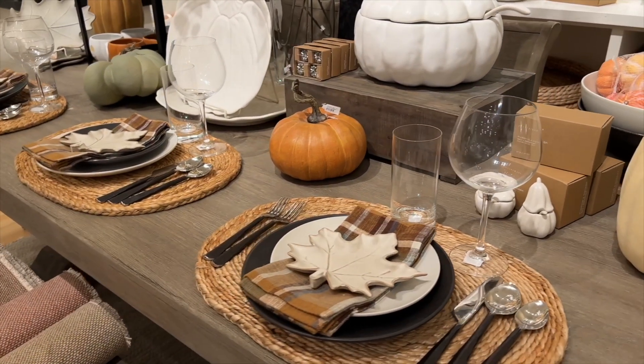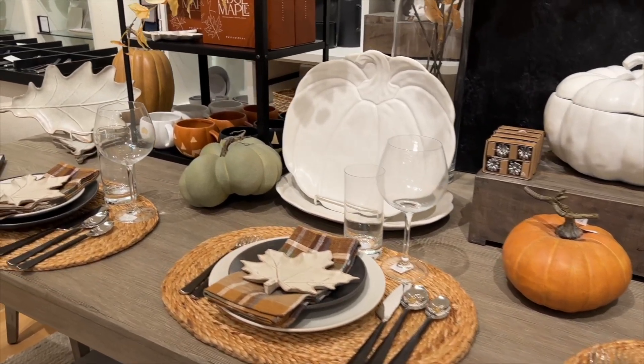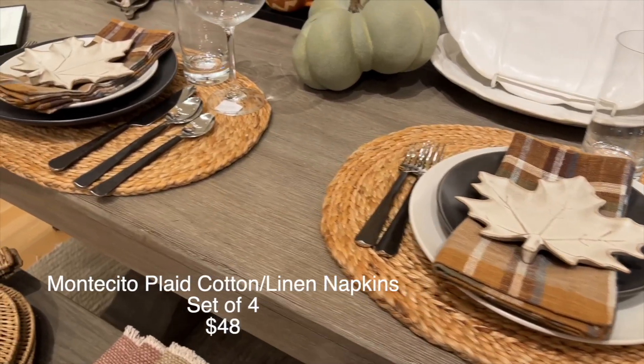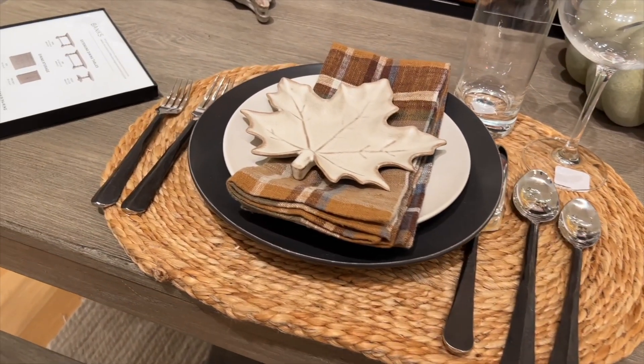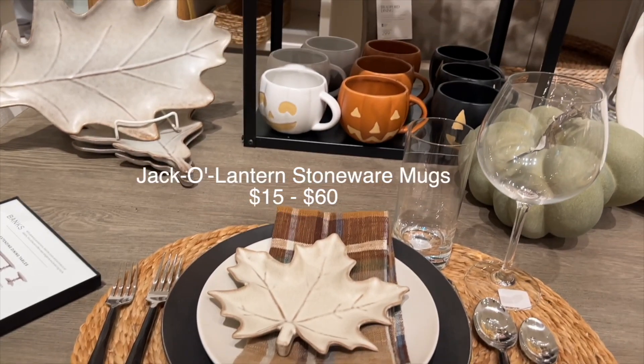I am in love, in love with this tablescape. I love the placemats, the plates, the napkins, the utensils, that leaf plate on top. I love, love, love, love this tablescape.